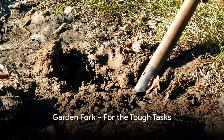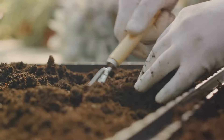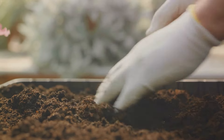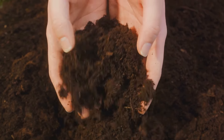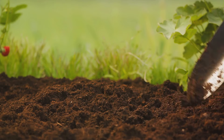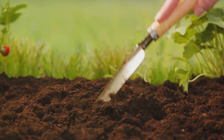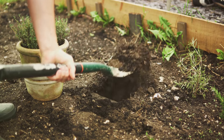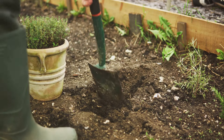Meet the Garden Fork, your ally for turning soil and composting. This robust tool is designed to tackle the tough tasks in your garden that other tools shy away from. Imagine breaking up hard, compacted soil — the Garden Fork's strong, pointed tines slice through it with ease, transforming it into a loose, workable medium perfect for planting. The before and after of the soil texture is nothing short of remarkable, with clumps giving way to a fine tilth.